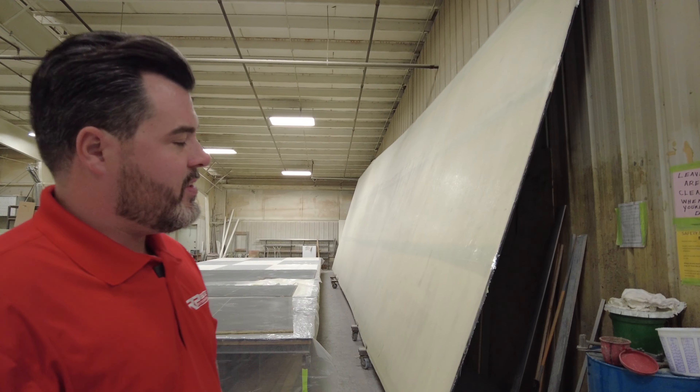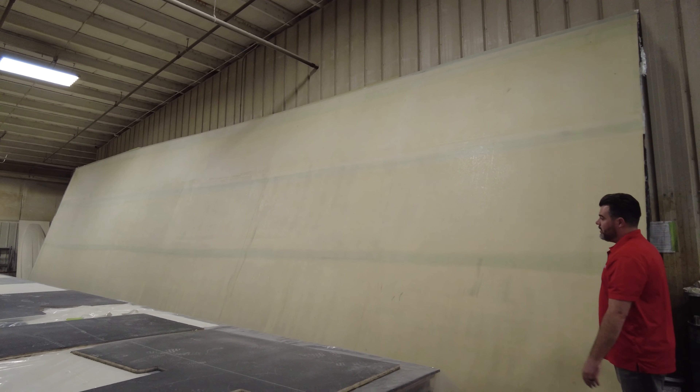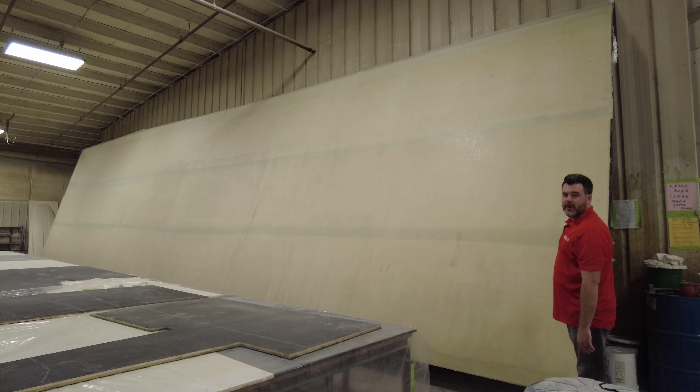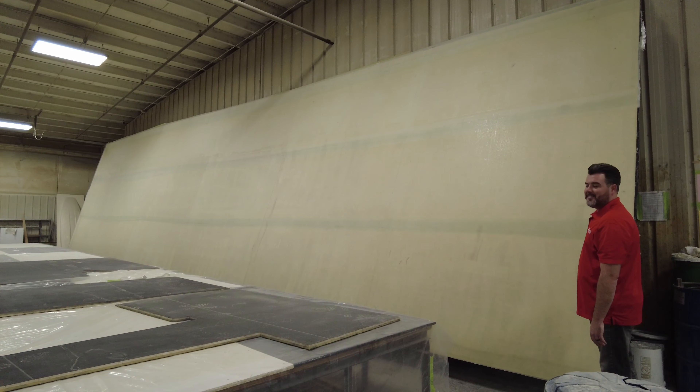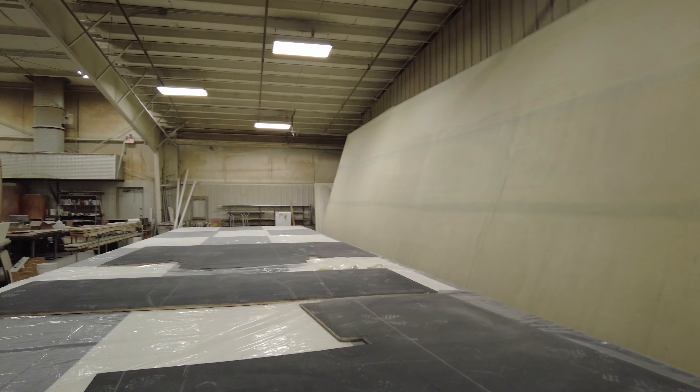This is a cool piece I want to show. You can see the size of this — this is your flat deck that's been designed. This is actually going on a class one 438 race boat, it's on the other side. Pretty crazy to see how big this is.